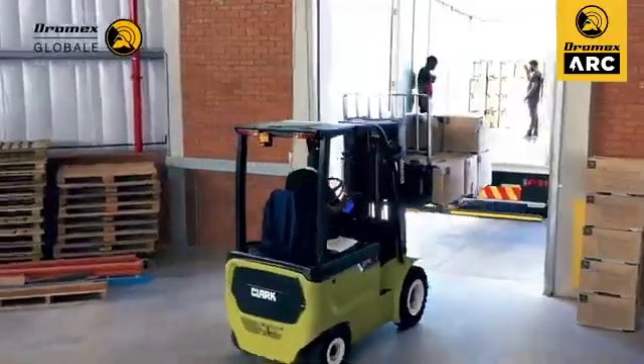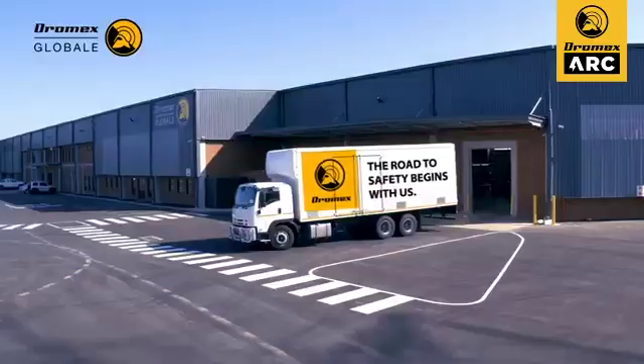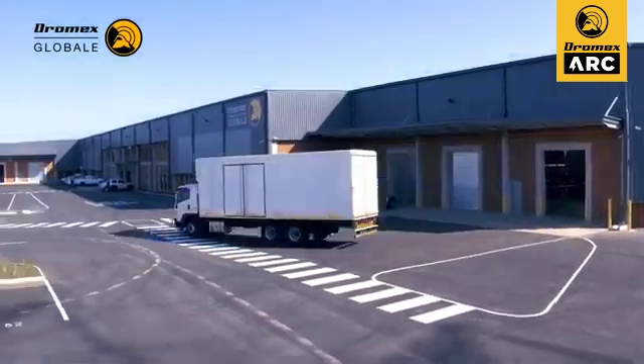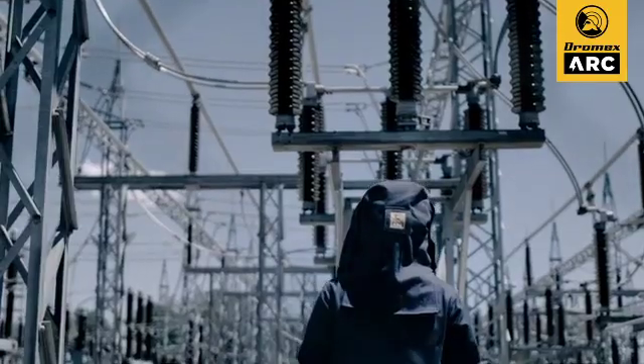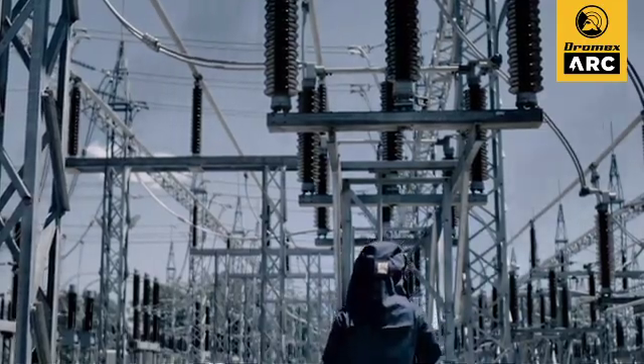We hold all the stock you need available at all times in our warehouse in Durban, resulting in unmatched turnaround and delivery times. With Dromex, we truly believe that all employees in any potential ARC flash environment are entitled to maximum safety protection, and that employers should not have to compromise on the quality of the ARC protective products they provide for their staff.